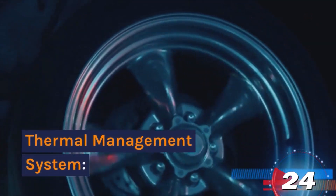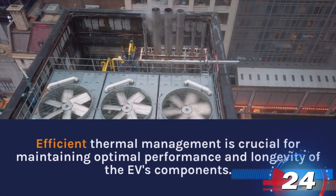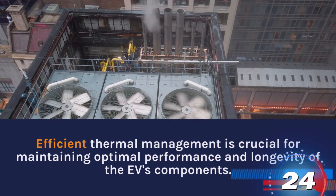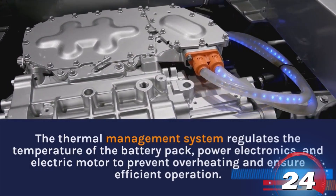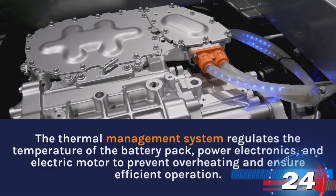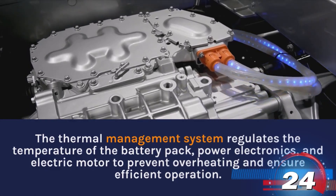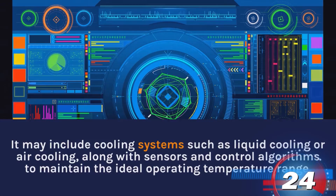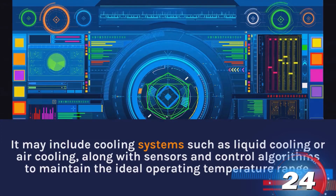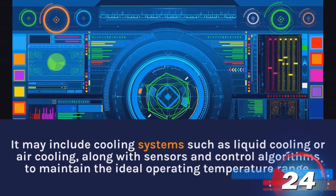Thermal Management System. Efficient thermal management is crucial for maintaining optimal performance and longevity of the EV's components. The thermal management system regulates the temperature of the battery pack, power electronics, and electric motor to prevent overheating and ensure efficient operation. It may include cooling systems such as liquid cooling or air cooling, along with sensors and control algorithms to maintain the ideal operating temperature range.